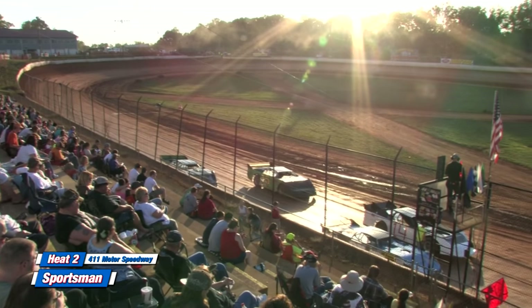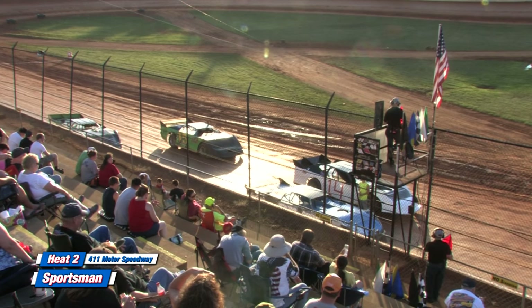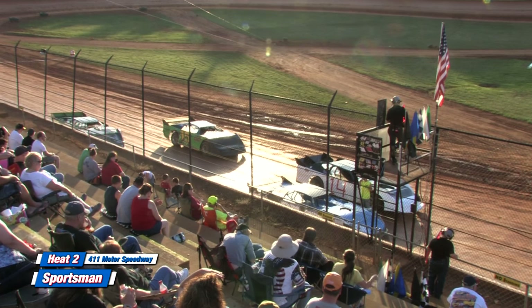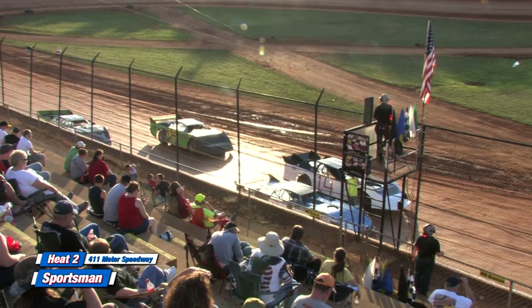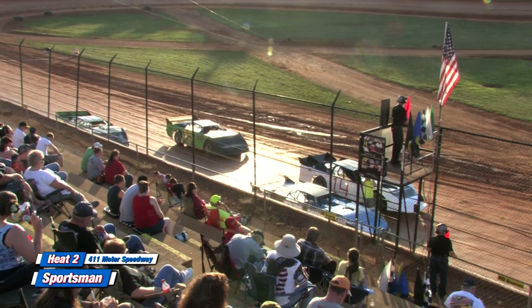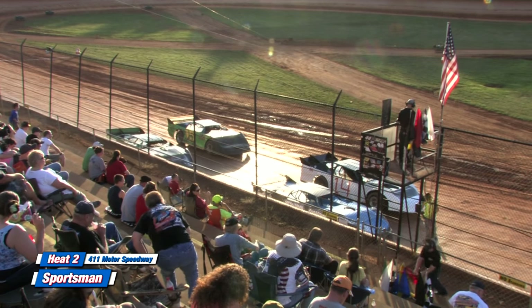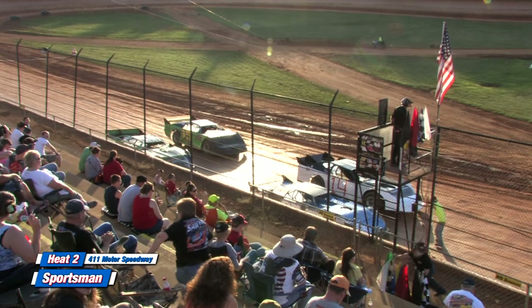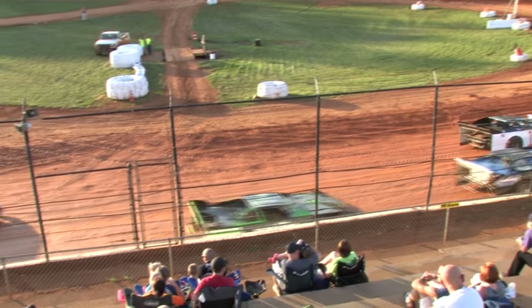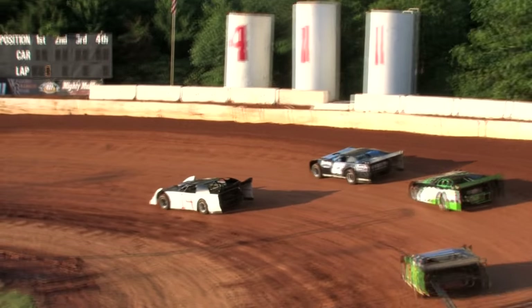Here's how heat number two lines up for the sportsman division. Starting on the pole, driver number 14, Lee Merritt. Outside with the 87, Kaylee Horsley. Inside row two, the 115, Joey Standridge. Outside will be the 50, Adam Mitchell. Inside row three, driving the 19, Tony Lindsay. Riding shotgun on the field, the 12 machine is Josh Beale. The 50 machine looks like he lost an oil line during hot laps, potentially lost an engine down the back straightaway, so not making the call for the heat race. Tough break for him.